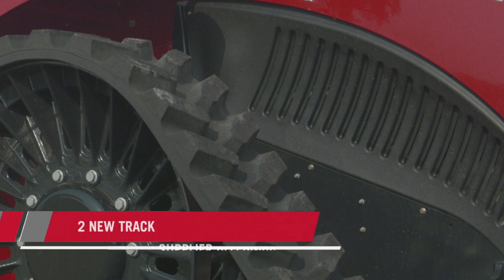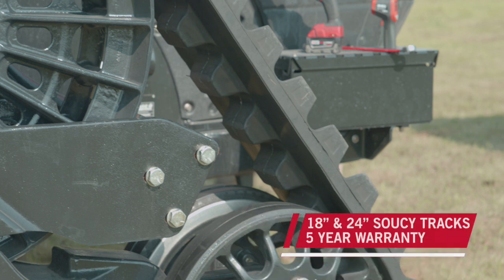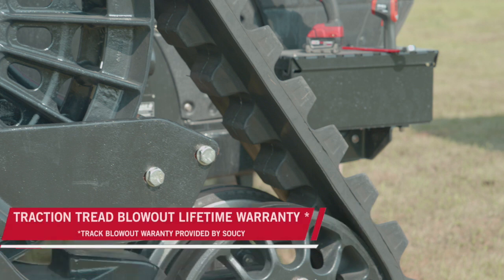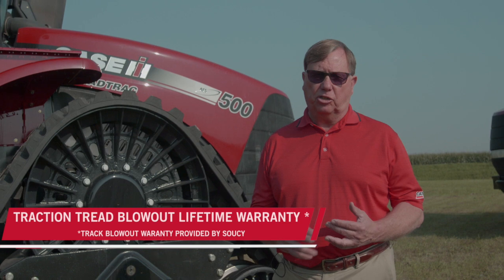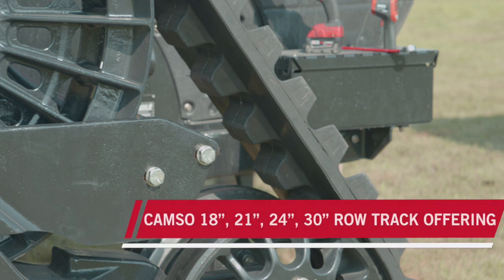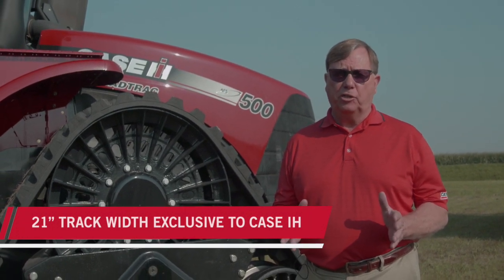What makes this tractor able to do 25 mph with no mechanical restrictions? Two new track offerings. We have a new track supplier, Soucy Tracks, that now offers an 18-inch and a 24-inch wide track with a five-year warranty and a lifetime traction tread blowout warranty — one of the exclusives for Case IH Steiger road track tractors. Along with that comes a Camso new track offering at 18, 21, 24, and 30-inch wide track for road track operation.